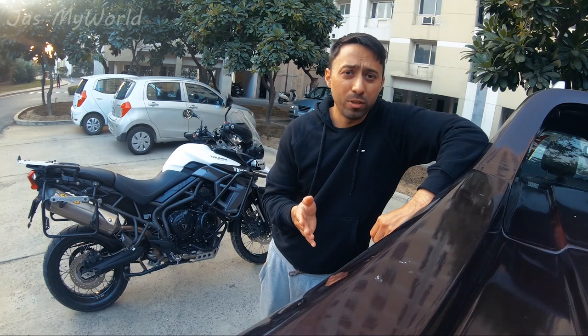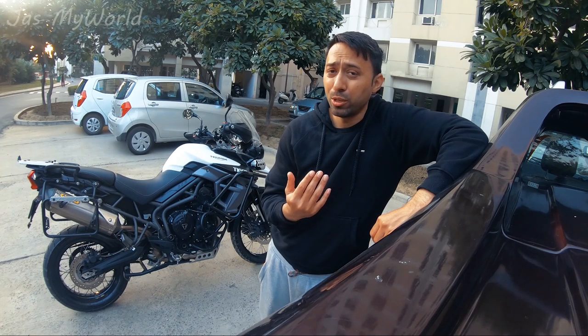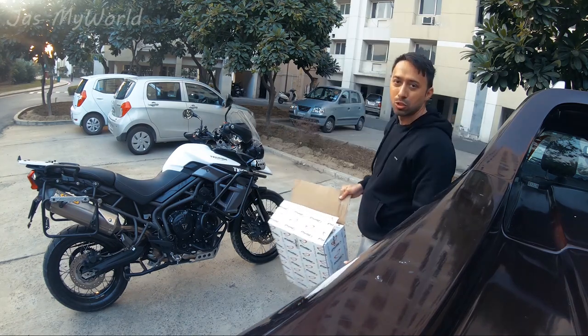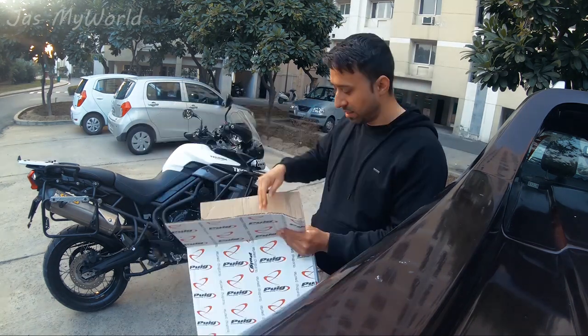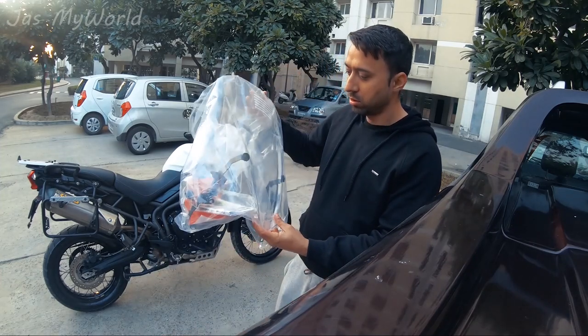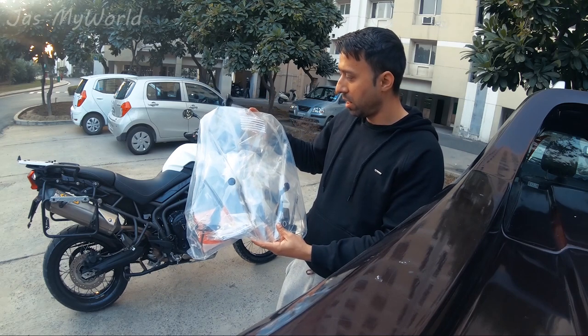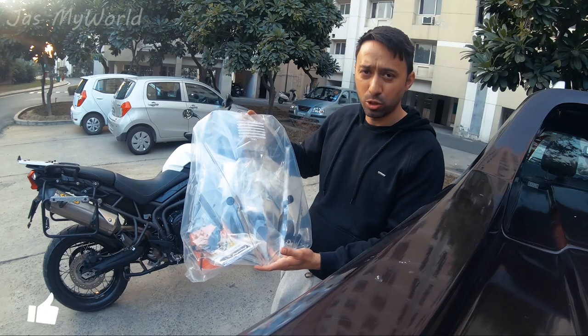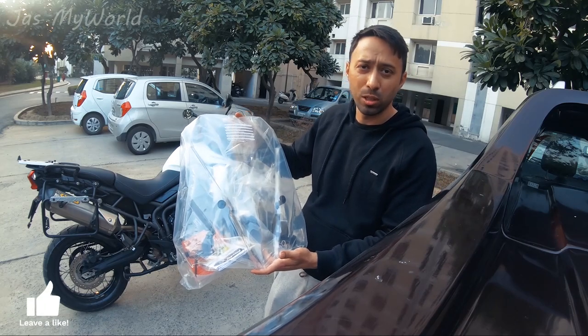The windscreen was scheduled to arrive by the 19th of December when I was originally scheduled to start my ride, but it got delayed and stuck in customs. So here is the new year present! This one seems pretty big and it promises to be 13 centimeters taller than the stock windscreen. I'll show you the comparison after I uninstall the stock windscreen.